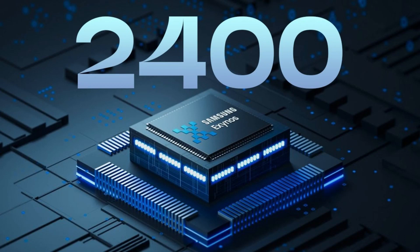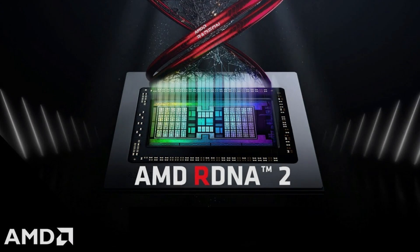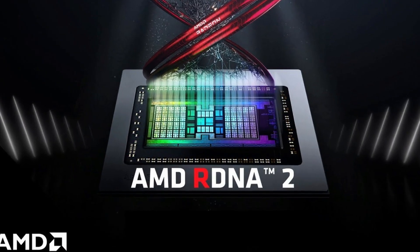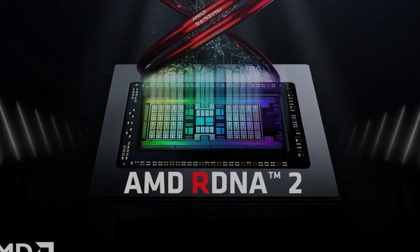The Exynos 2400 is rumored to have a powerful 10-core CPU and an AMD RDNA 2-based Xclipse GPU with 12 compute units — four times more than the Exynos 2200.